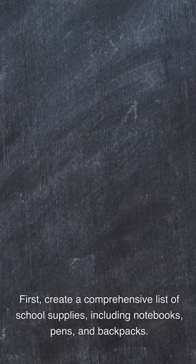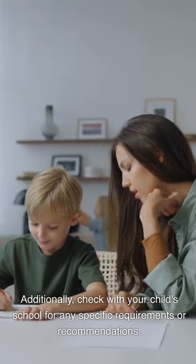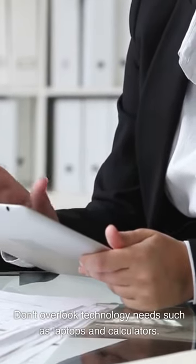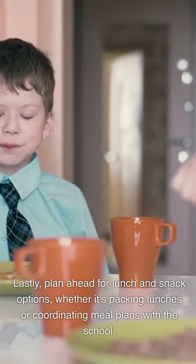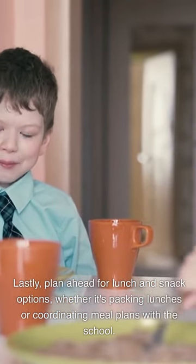First, create a comprehensive list of school supplies, including notebooks, pens, and backpacks. Additionally, check with your child's school for any specific requirements or recommendations. Don't overlook technology needs such as laptops and calculators. Stay organized with tools like planners and folders. Lastly, plan ahead for lunch and snack options, whether it's packing lunches or coordinating meal plans with the school.